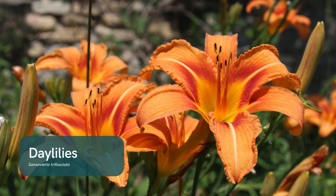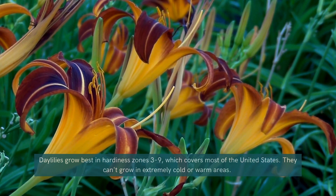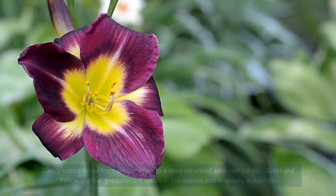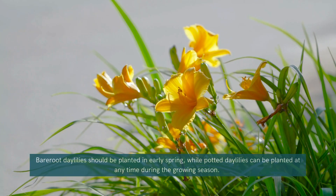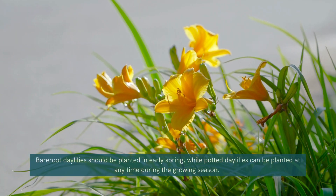Daylilies. Daylilies are well-loved for their hardiness and ability to thrive in a variety of climates, including cold winters. These long-blooming perennials come in a wide range of colors and are perfect for creating a dramatic, low-maintenance display in your garden.